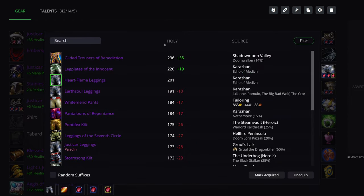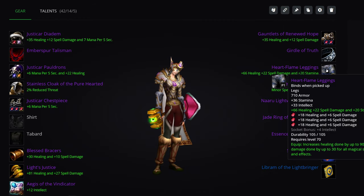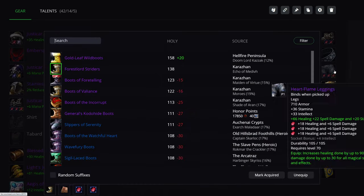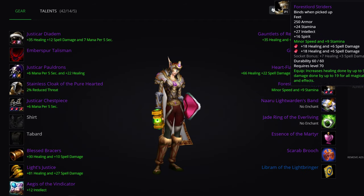Pants: the plate option is the Leg Plates of the Innocent, but the best choice is the Heartflame Leggings — a lot more healing, same number of gem sockets. You don't have Spell Crit and you don't have MP5, but the sheer healing benefit from Heartflame makes them best in slot by far and away. But if you are competing against Shamans, you can use the Leg Plates of the Innocent for a while.